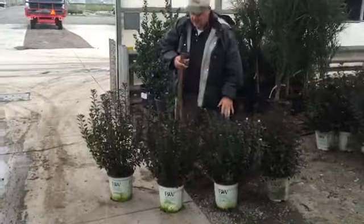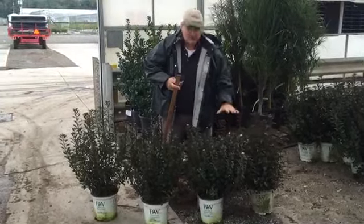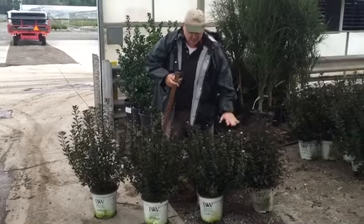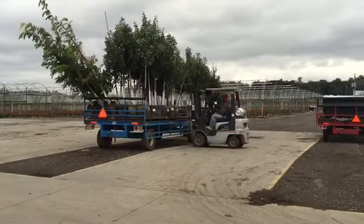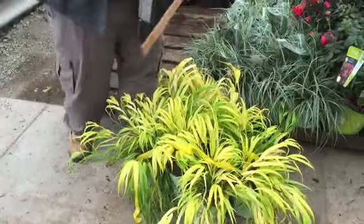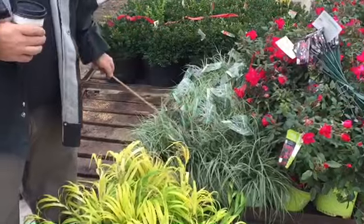A lot of evergreen hedges out there — how about a nice purple deciduous hedge? This is Tiny Wine, a Physocarpus that stays smaller than even Little Devil and certainly smaller than Summer Wine. Compact. Don't be afraid to garden in the shade — we got Hakonechloa All Gold and this Japanese sedge called Everest.